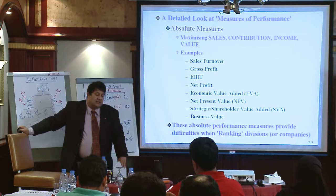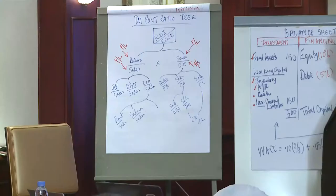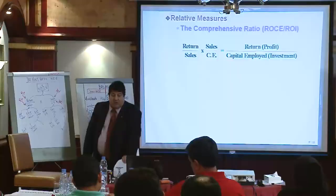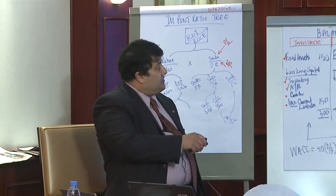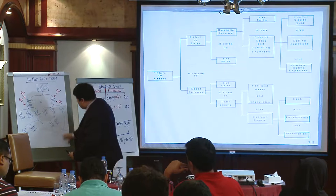You've already come across relative measures. Here is the two-branch DuPont ratio tree, where we divide the return by the capital employed or investment and have these branches — this is called the comprehensive ratio. If you have set up your balance sheet where investment and capital are the same, ROI should equal ROC or return on capital employed. The next level is your return on sales, which is your profit margin, and the asset turnover ratio. That is the DuPont ratio tree.